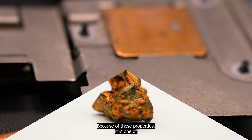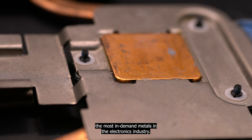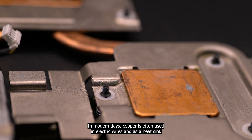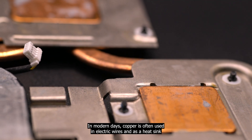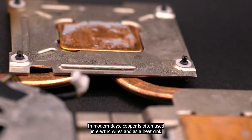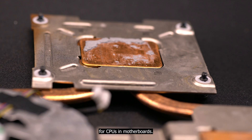Because of these properties, it is one of the most in-demand metals in the electronics industry. In modern days, copper is often used in electric wires and as a heatsink for CPUs and motherboards.